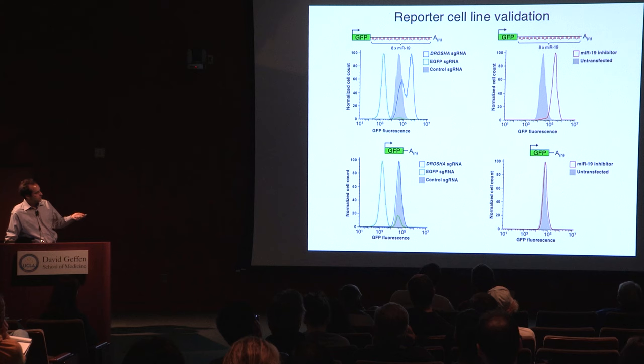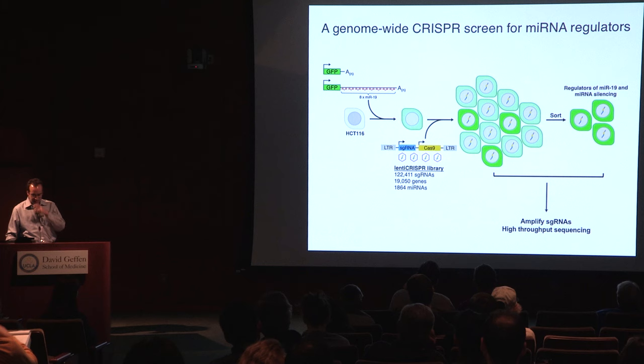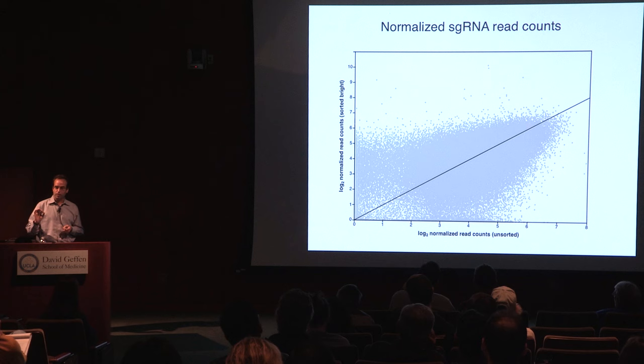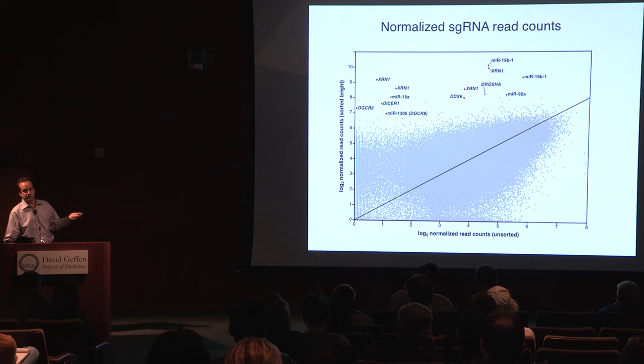With these cell lines in hand, we went ahead and conducted the screen. The primary readout shows about 120,000 dots, each representing an individual guide in the library, plotted by their abundance in the sorted populations relative to the unsorted populations. Guides that are enriched represent potential hits. We could see right away that this strategy, at least in principle, seemed to be working because there are many individual guides that targeted known components of the pathway appearing as hits. So we were excited about this.